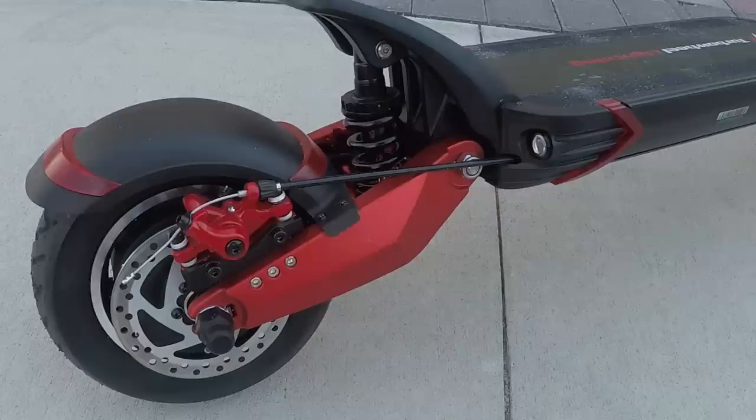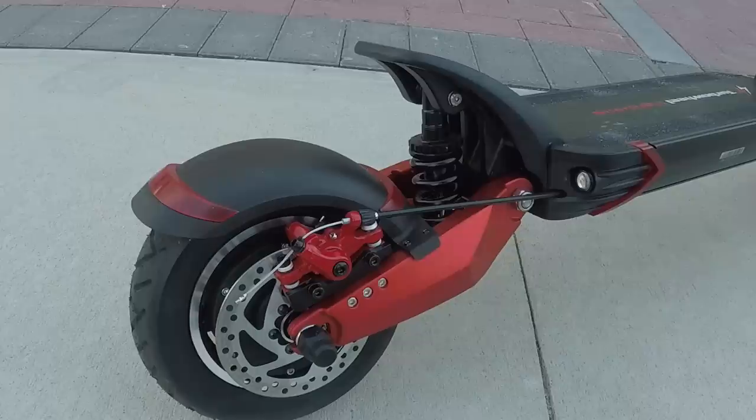All three of these scooters are going to give you a high power experience, but the Turbo Wheel Lightning is alone in giving you insane power.